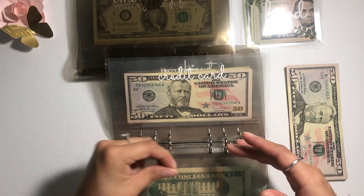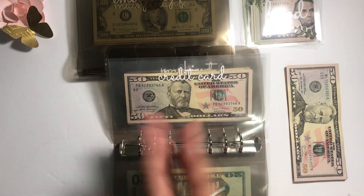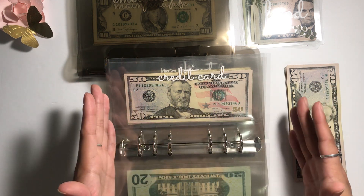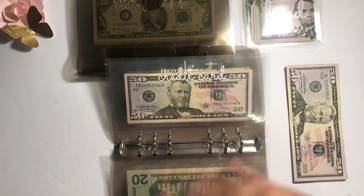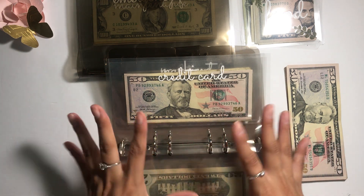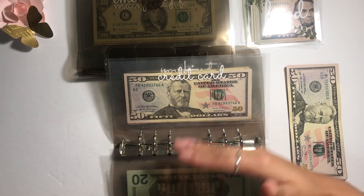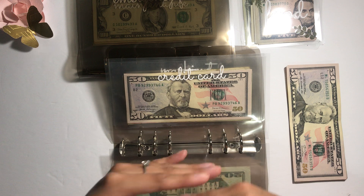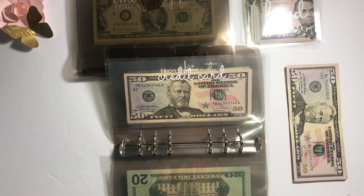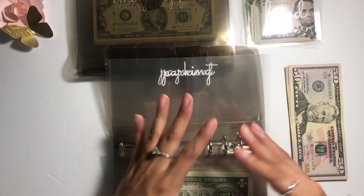I use my credit card for that exact amount, come home, take it out of my cash envelope, and put it into this envelope. Then at the end of the month I go ahead and pay it off. I just started doing this a couple months ago and it's been really helpful because my credit is getting used and I really like that system.